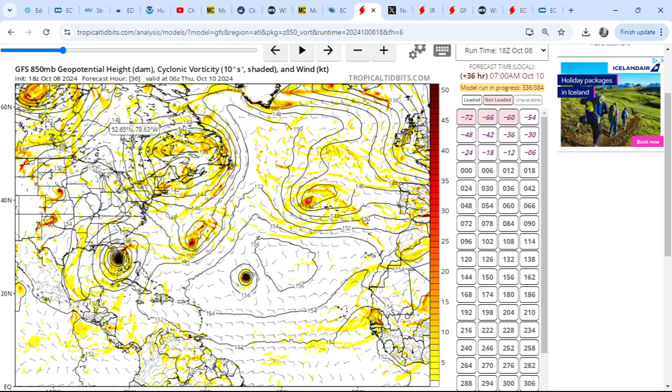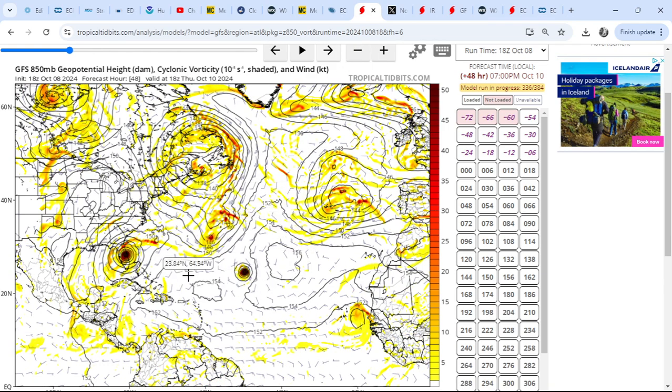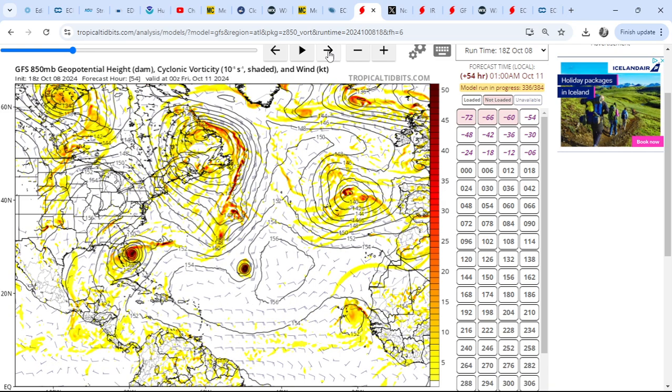What is going to happen is we're going to see Milton coming ashore very close to Tampa, Florida. Then the trough moving eastwards over North America is digging southwards and will essentially pull Milton to the northeast, then eventually to the east, becoming entrained within the mid-altitude upper level flow. Notice that Leslie never really manages to get anywhere - it kind of just dissipates as it drifts northwards into increasingly cooler waters.